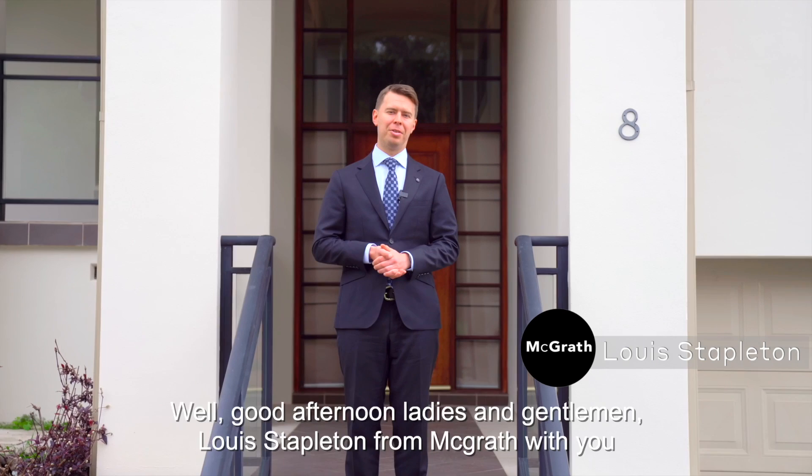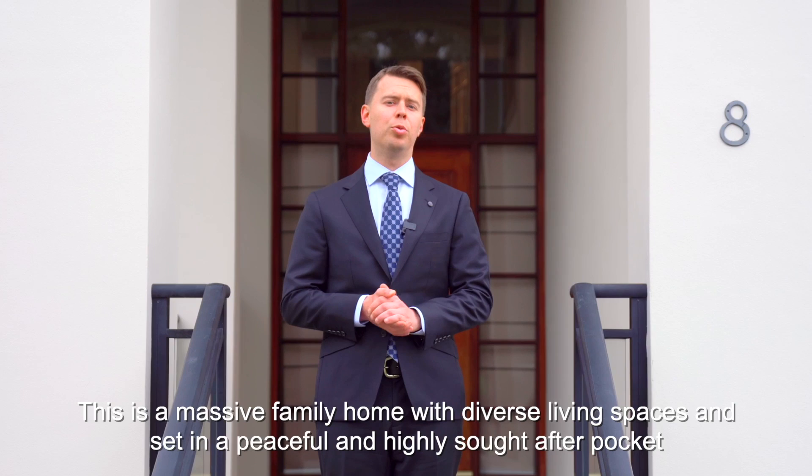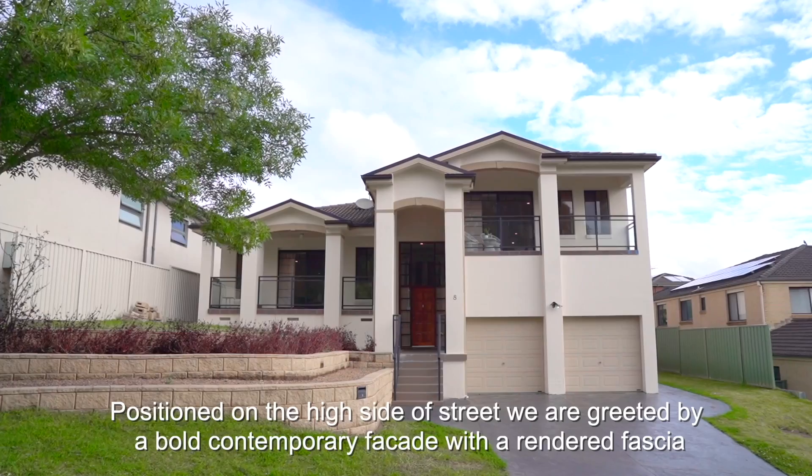Good afternoon ladies and gentlemen, Lewis Stapleton from McGrath here. Today we're set in Acacia Gardens, facing out to the park with a gorgeous tri-level residence — a massive family home with diverse living spaces, set in a peaceful and highly sought after pocket. Welcome to number eight Parkview Way, right here in Acacia Gardens. Let's go for a tour.